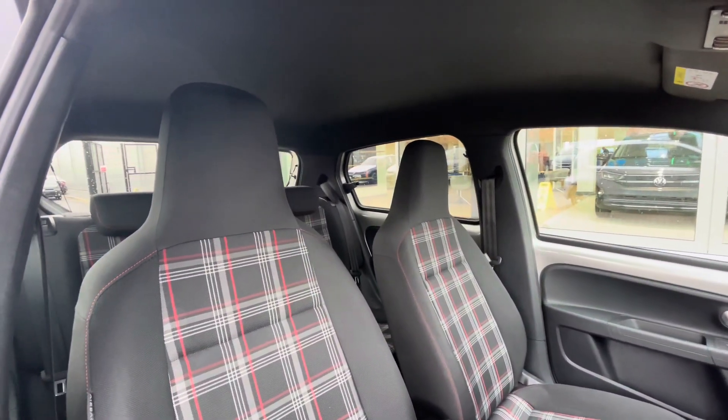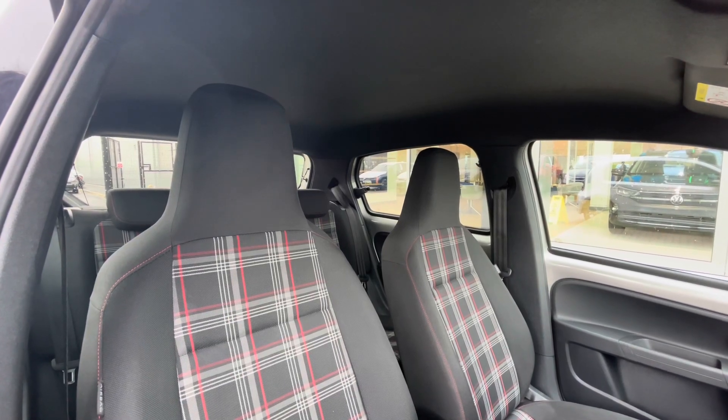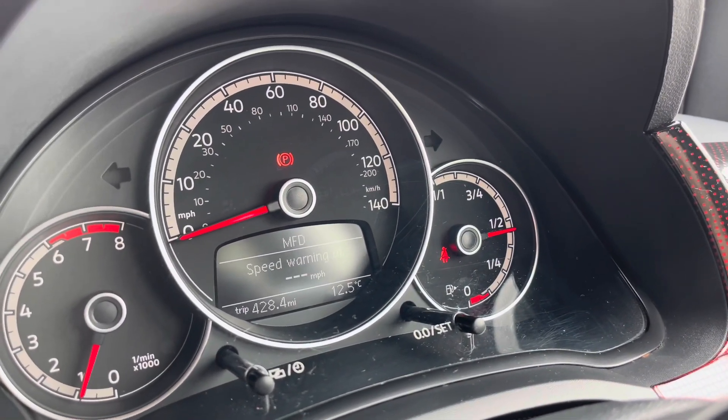Panning around you can see a clean and well-maintained interior consisting of the iconic GTI Jakara cloth — it looks absolutely remarkable. On to the multifunction steering wheel, it's very easy to use and you can show key information like your driving data whilst on the move.